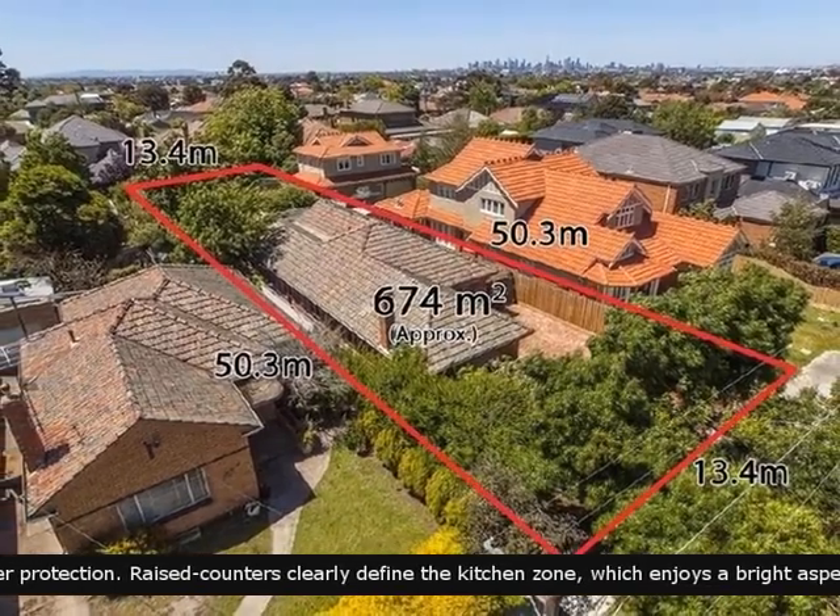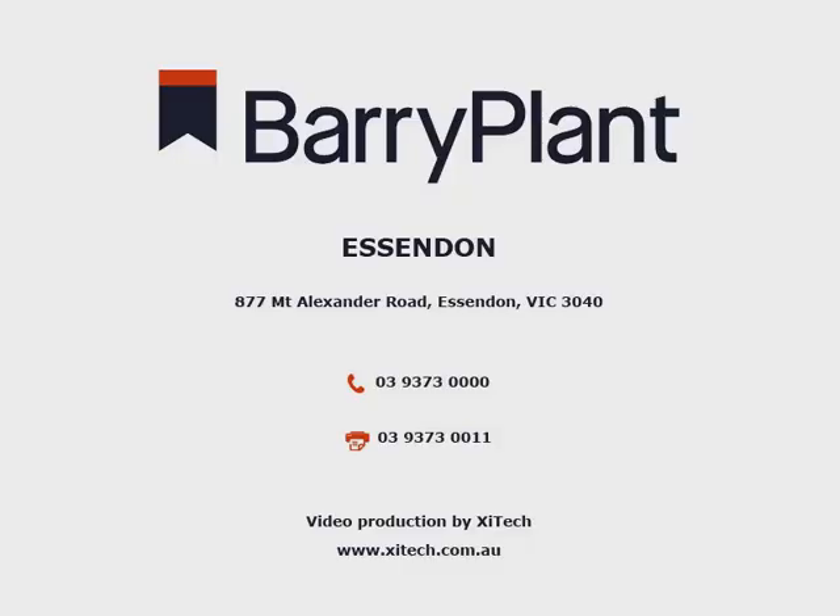This property is sure to meet all of your requirements. You don't want to miss this one.